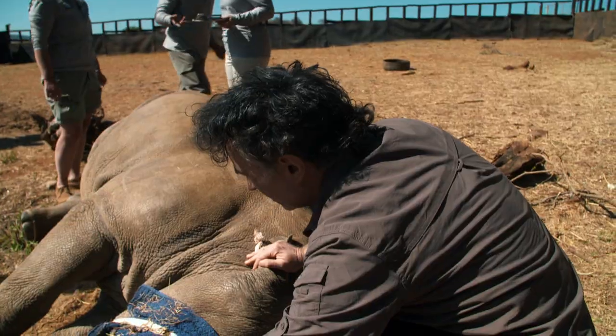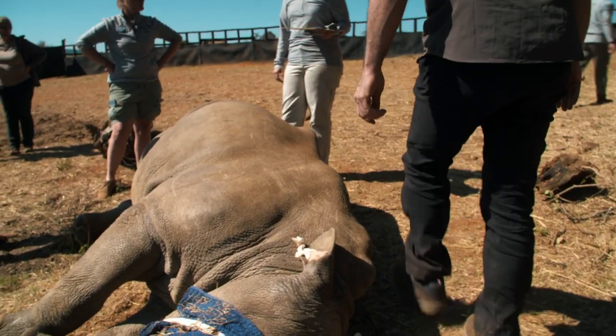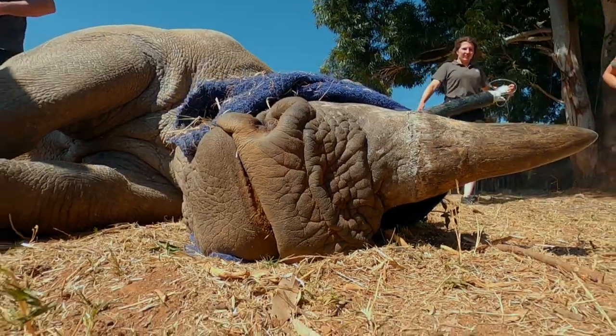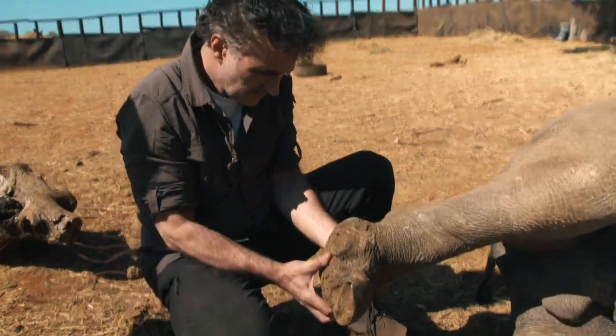All right, big guy. You rest for a minute, good boy, good boy. Let's look at the foot. Some of the tendons in Khaleesi's right hind leg were severed in the hyena attack and part of his foot bones were eaten away.